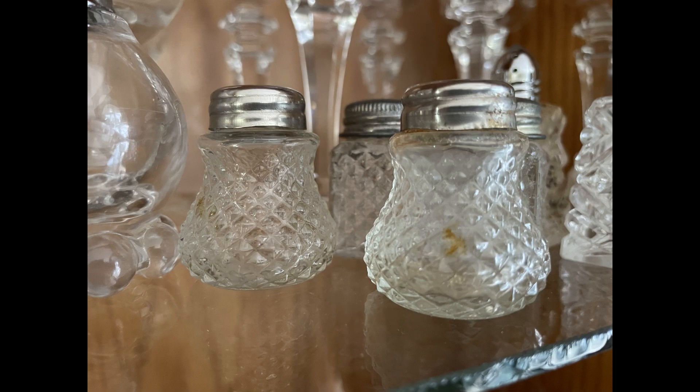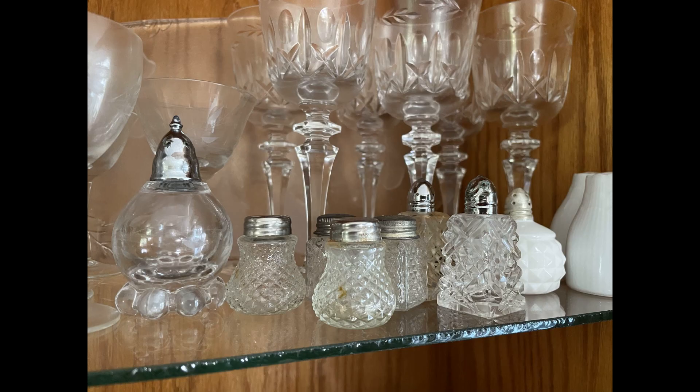The next picture shows two little salt and pepper shakers that I picked up. I collect these little miniature salt and pepper shakers and I'm going to use them in my decor once I get enough of them. This is a picture showing the ones I have collected so far — they're just in my buffet.